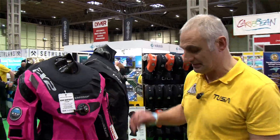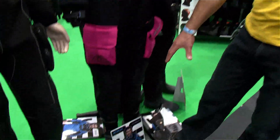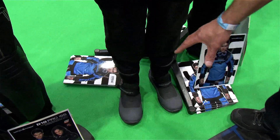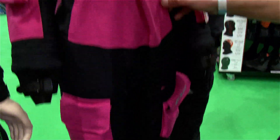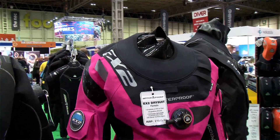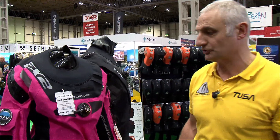Extra facilities on here — it comes with socks fitted in, and is now shown with boots attached. It's a very lightweight suit, weighing just two kilos, so for travel there are no problems at all.